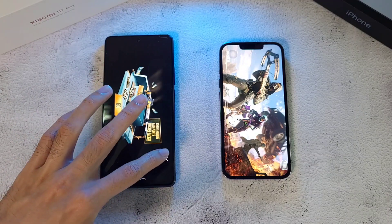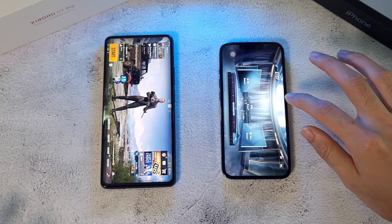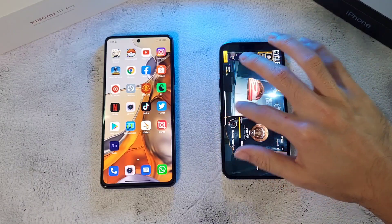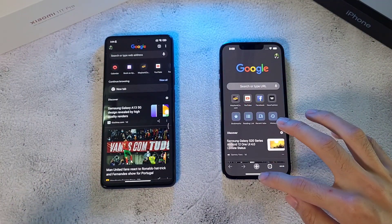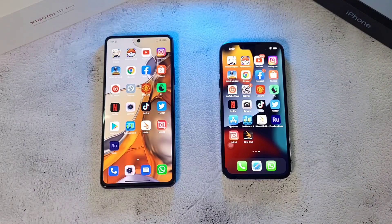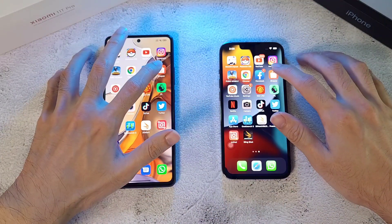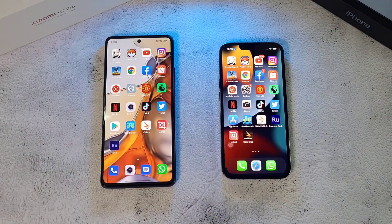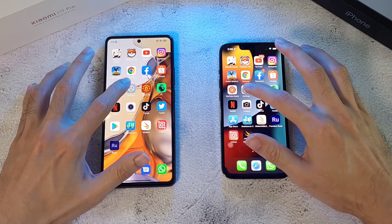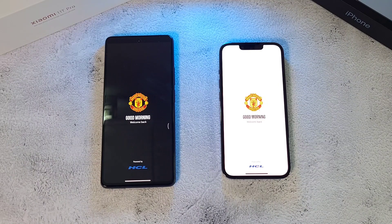On to PUBG Mobile — the 11C Pro wins this round, not too far behind to be honest. Clearing apps and moving on to Chrome. Temperature check: 36.4 on the iPhone and 35.6 on the Xiaomi — heating up. On to Facebook, slightly faster on the 13 Pro. Then Shopee, YouTube Music, and Settings — all about the same.